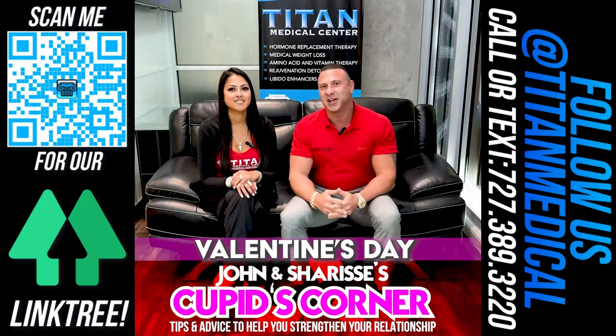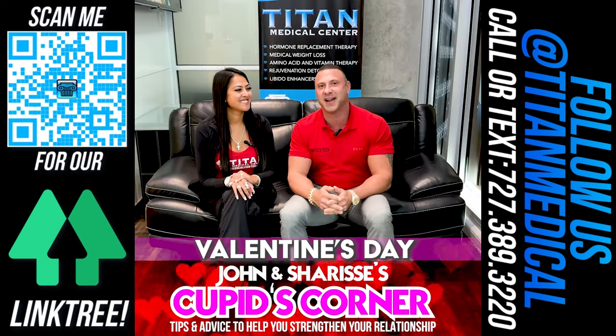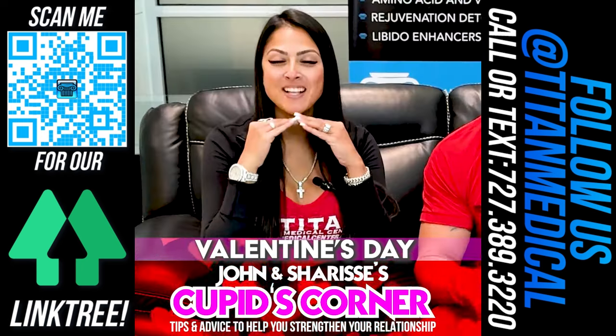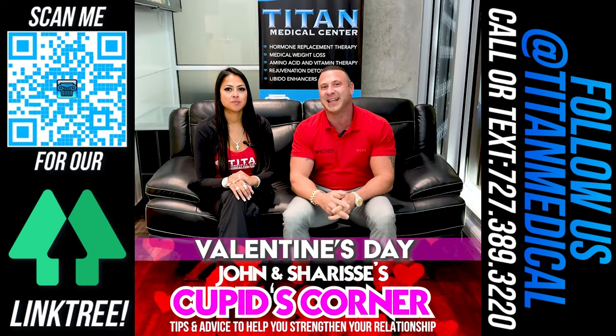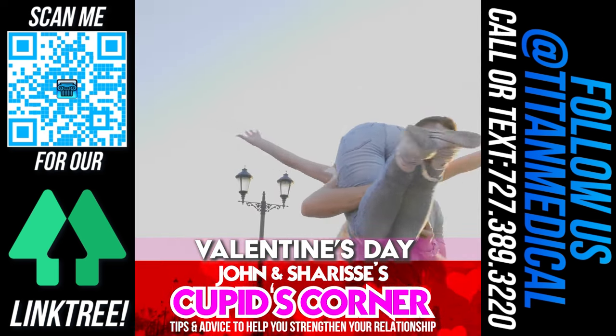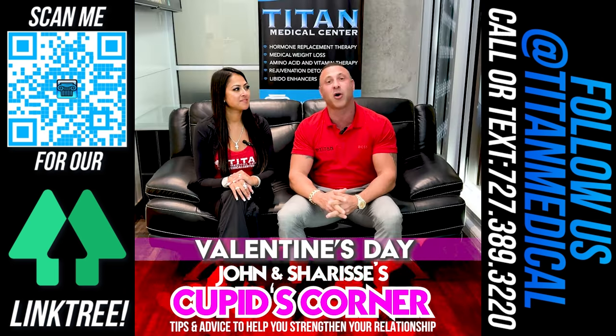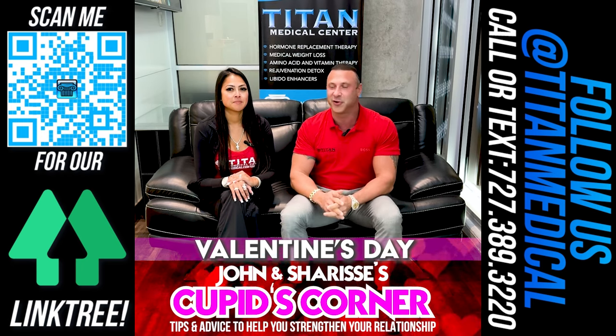What's up, guys? I'm John. I'm Sharice. And we are back with another Cupid's Corner. Every week, me and my amazing wife are bringing you guys great tips, tricks, and things that will hopefully ignite, excite, and take your relationship to all new, healthy, positive levels — because that's what we're all going for in a relationship.